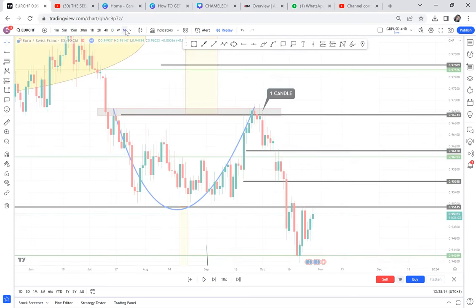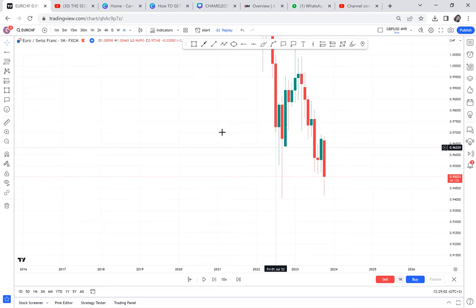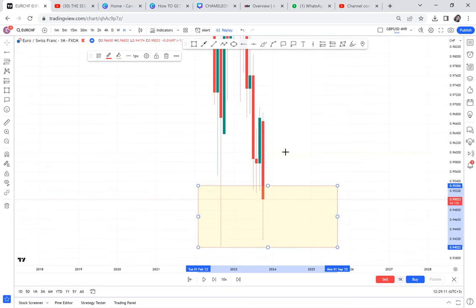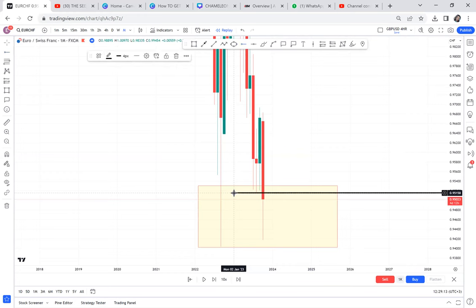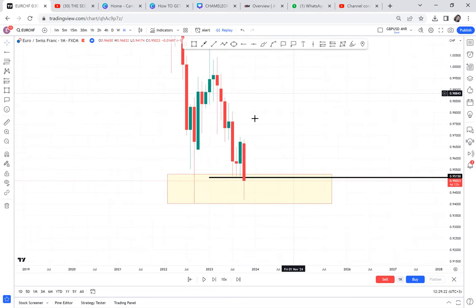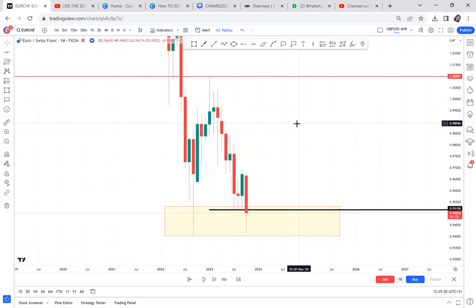So that was the only reason — one candle pattern, not paying attention. For Euro CHF: come next month, I do not want to see the market breaking 95.15. If it closes below that, we are done — we close the trade. We cannot risk it. So if it closes like that, we are done. Thank you so much for watching. Come on Tuesday, and on Wednesday morning start texting me to tell me if it has broken. Put your alarm so we don't forget. If it closes like this, it is a red flag. Thank you so much, all the best. Bye bye, love you.